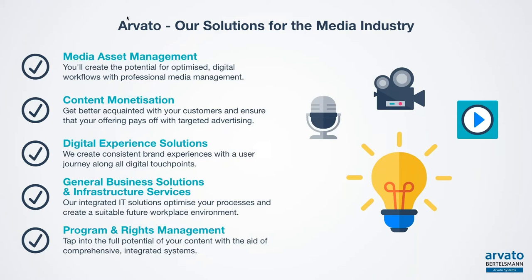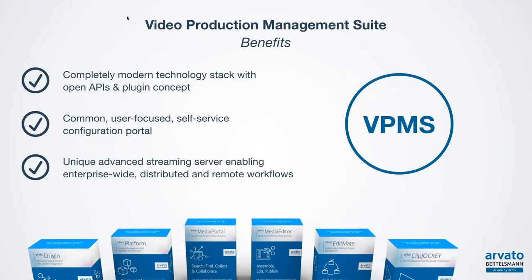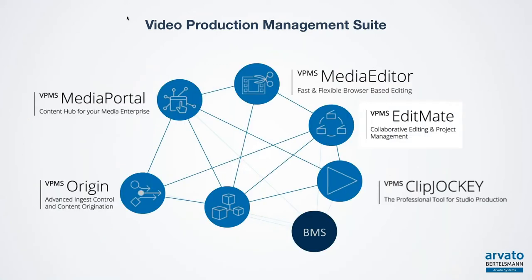From a business perspective, Avato offers solutions for content monetization and program and rights management. The suite I'm responsible for, of which VPMS EditMate is a part, is the media asset management system. Our VPMS — Video Production Management Suite — consists of several individual products based on a completely modern technology stack with an open API and plug-in concept. All these products can work together, connected by an open API so that third-party vendors, customers and partners can also connect to the suite.